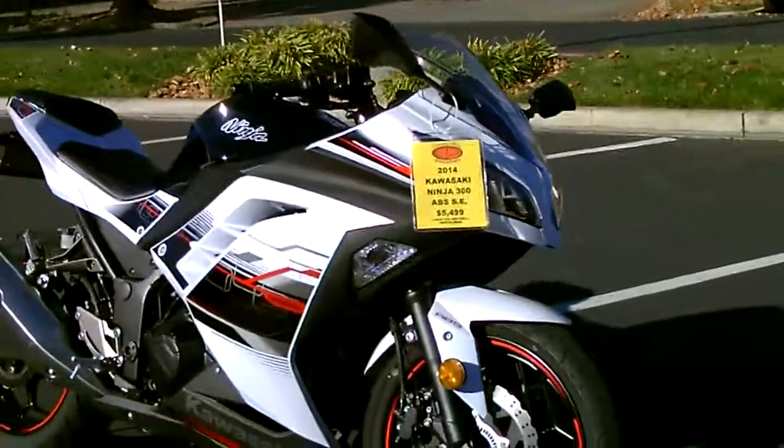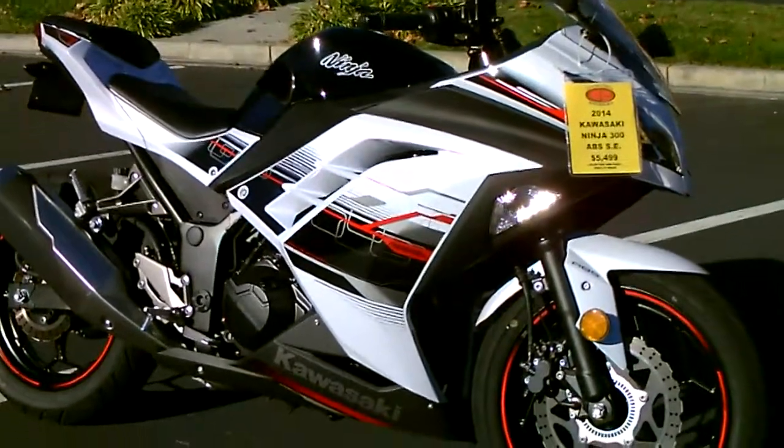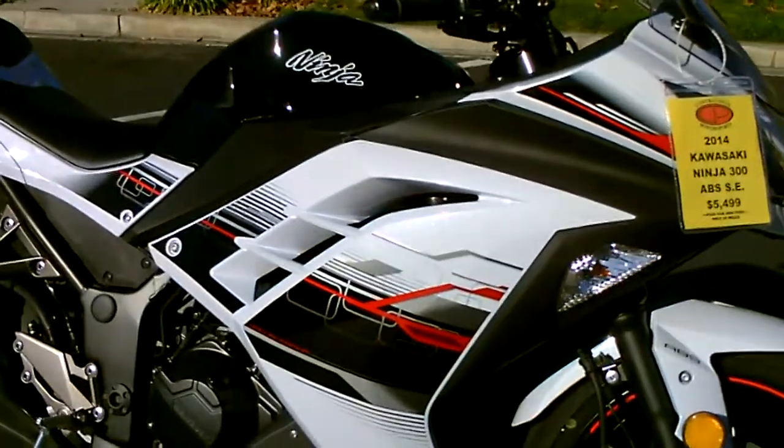We have insurance. Come by and check it out. 2014 Ninja 300, just $54.99 here at Contra Costa Power Sports. Thank you.